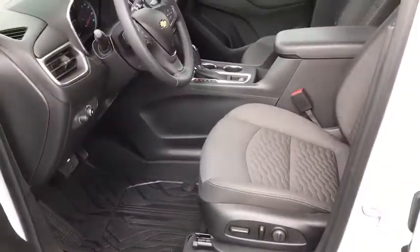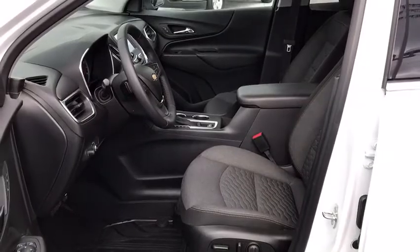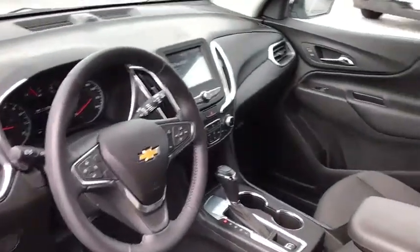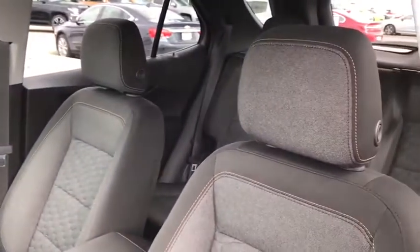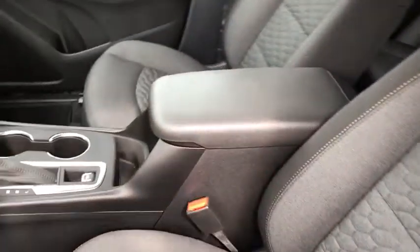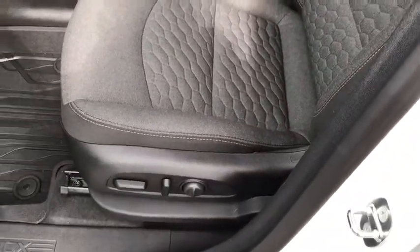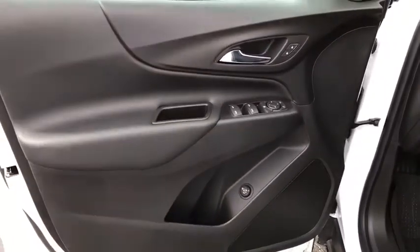A vehicle like this doesn't come along every day. Come in and get it before someone else does. Have a good day.